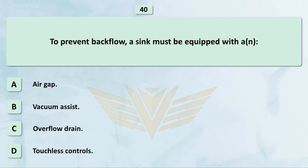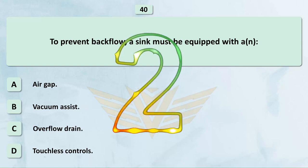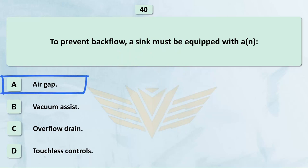To prevent backflow, a sink must be equipped with: A. Air gap. B. Vacuum assist. C. Overflow drain. D. Touchless controls. The correct answer is A: Air gap.